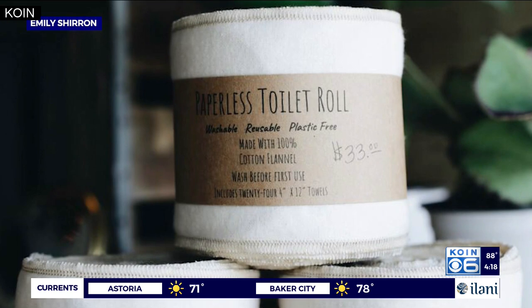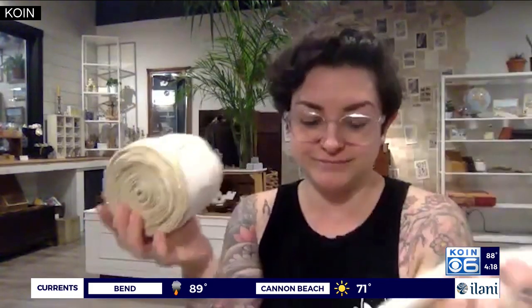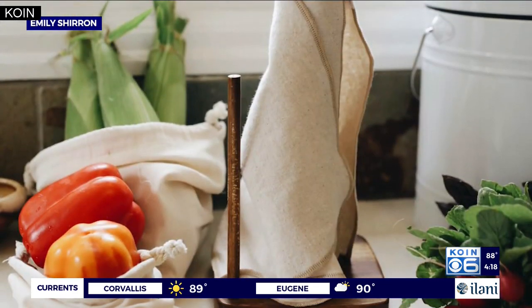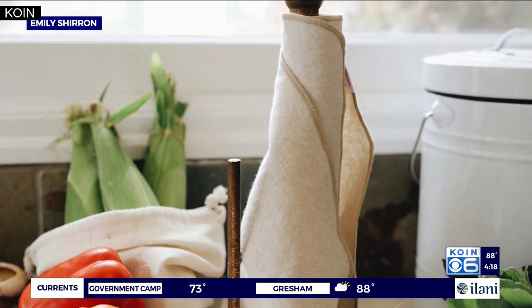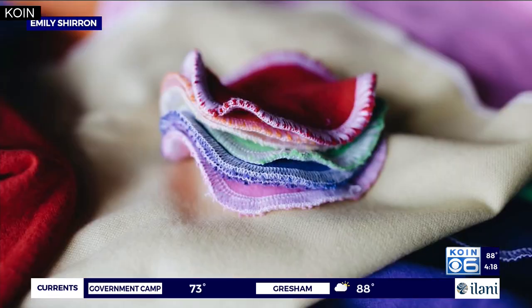Luna admits that reusable toilet paper may not be the right fit for every customer or every trip to the bathroom, and says the store has bamboo toilet paper as well to try out. The store is also a bulk refillery, which means customers can bring in their own jars and bottles to refill things like shampoo, body wash, and laundry detergent.